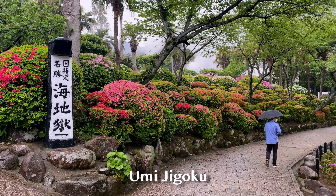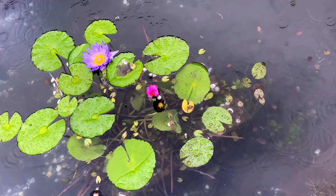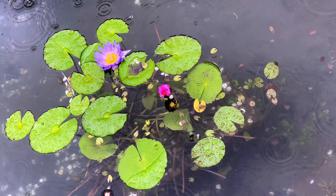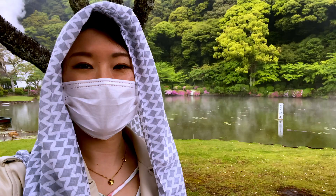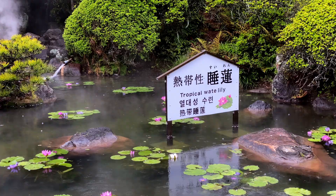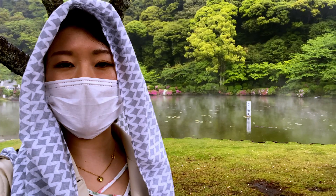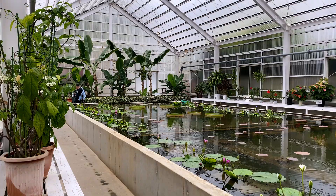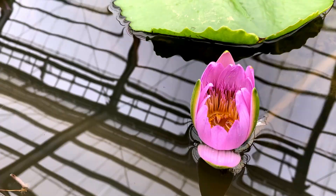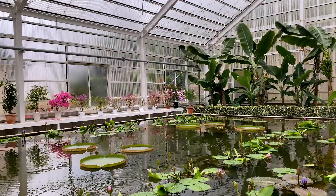The first Hell I went to is Umi Jigoku. Umi means sea and the name came from the blue coloured hot spring. This is the most popular Hell out of all seven. This sign says that these are heat-resistant water lilies, so that's why they're able to grow in such high temperature water. Before you see the actual hot spring, you can look through the greenhouse where they grow a lot of tropical plants.